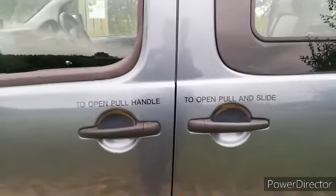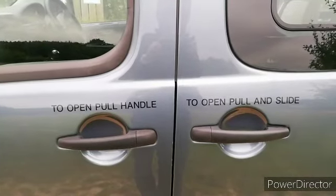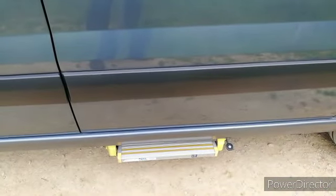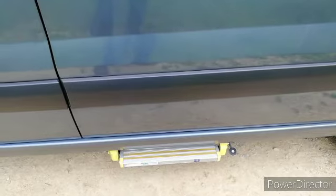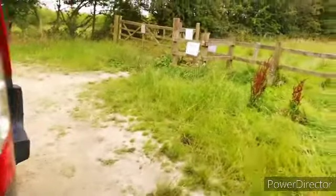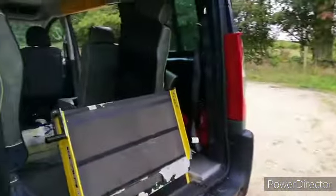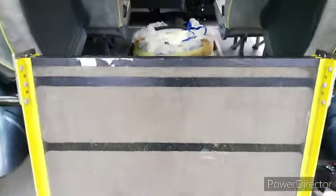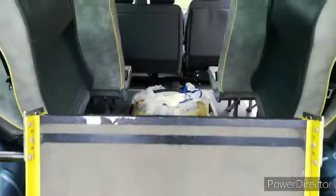One of the first things we noticed was that there were instructions quite clearly on both sides as to how to open the doors. There's a slide-out step which isn't that uncommon, but on privately owned ones not entirely normal. And then when we had a look inside, which is also pretty neat and tidy compared with others that we've seen, that's the ramp that drops down the back.